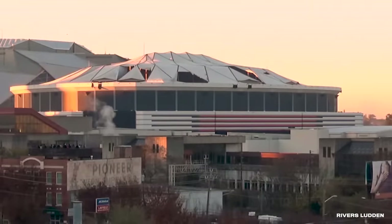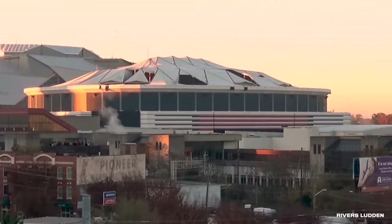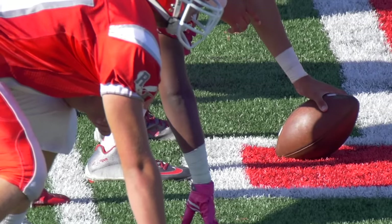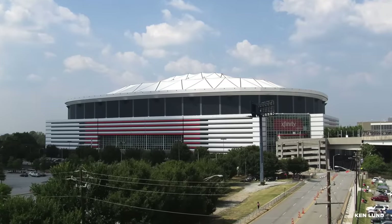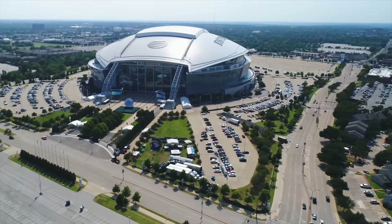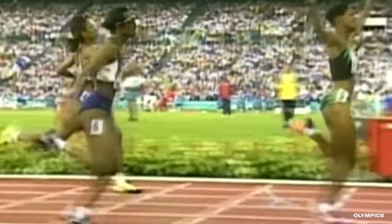The old Georgia Dome was a $214 million stadium completed in 1992. At the time, it was one of the largest state-funded construction projects in Georgia's history. It was the home of the Atlanta Falcons NFL team but also hosted concerts and basketball games. When it debuted, the Georgia Dome was the second-largest covered stadium in the world. It was eventually surpassed by AT&T Stadium in Arlington, Texas, home of the Dallas Cowboys. It hosted two Super Bowls, the 1996 Summer Olympics, and WrestleMania 27.